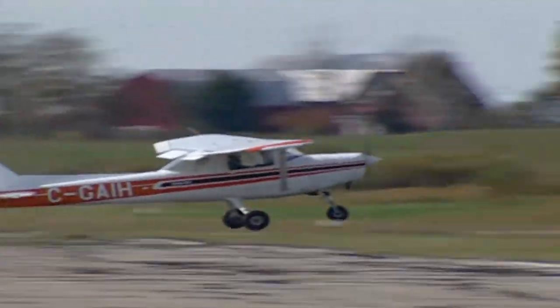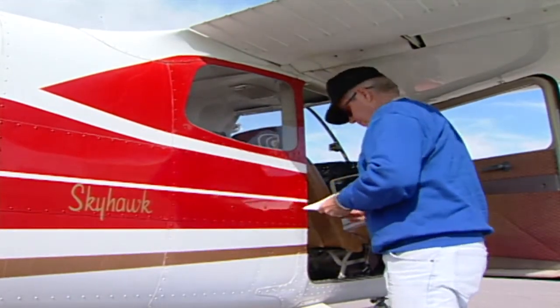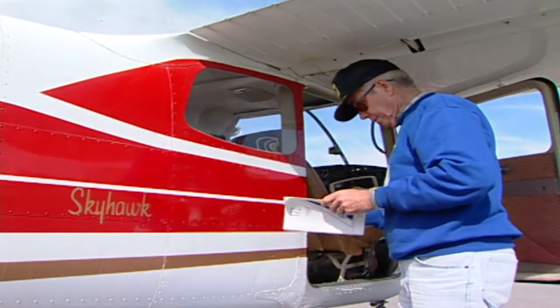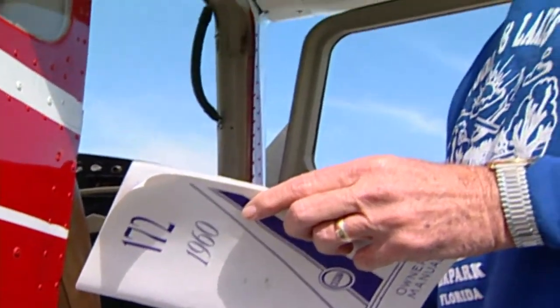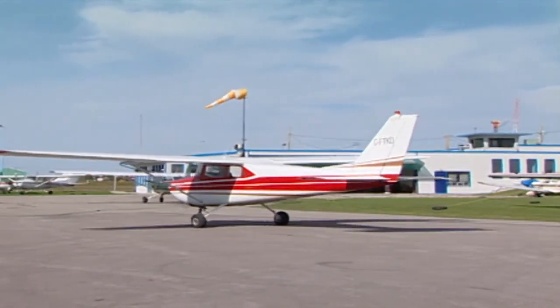So once you know what the wind's doing, what do you do with the information? Taking off and landing into the wind will ensure optimal control and runway usage. For crosswinds, your aircraft has a maximum limit and it can be found in most pilots' operating handbooks. But keep in mind these figures are based on tests conducted by a professional test pilot, so just because your aircraft can handle a certain crosswind speed doesn't necessarily mean that you can.